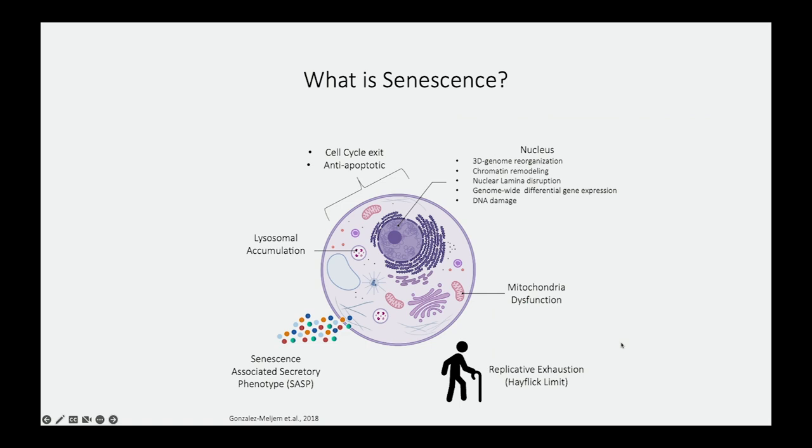Senescence, as I mentioned, is associated with aging. It was first described in 1961 by Leonard Hayflick, who found that cells can only divide about 40 to 60 times before exiting cell cycle — one of the key features — and become anti-apoptotic; the cells don't die. Several studies since then have found significant alterations to different organelles in the cell, and that cells release the senescence-associated secretory phenotype, which is toxic to the tissue microenvironment, leading to aggravated aging in the neighboring tissue.